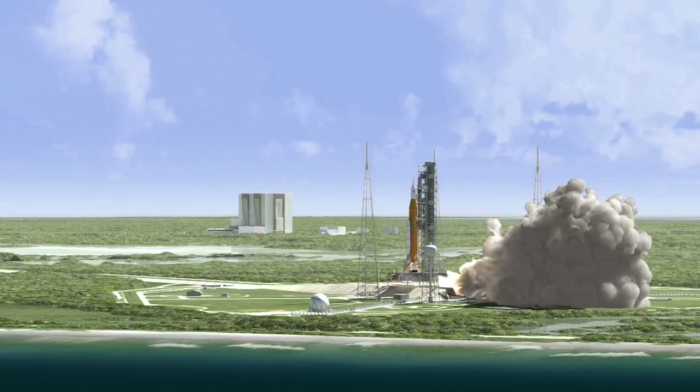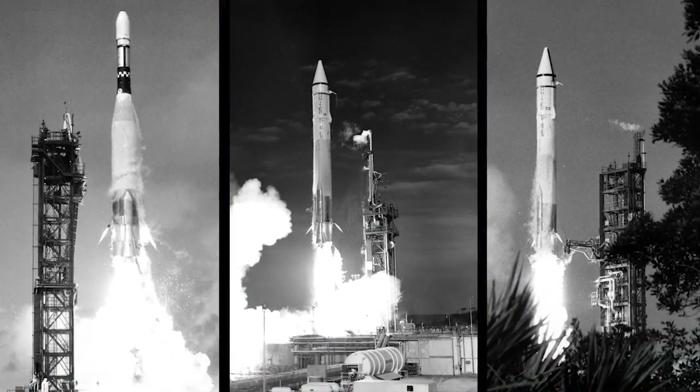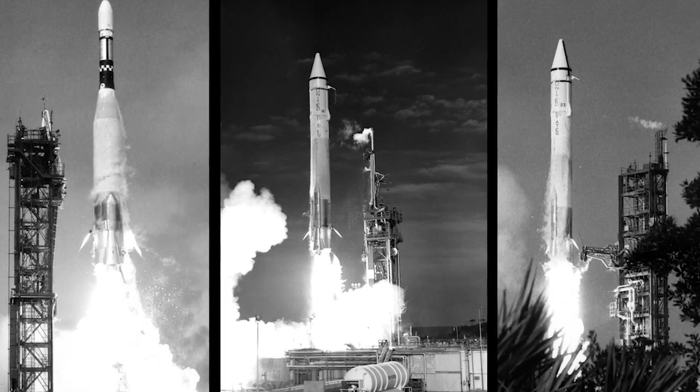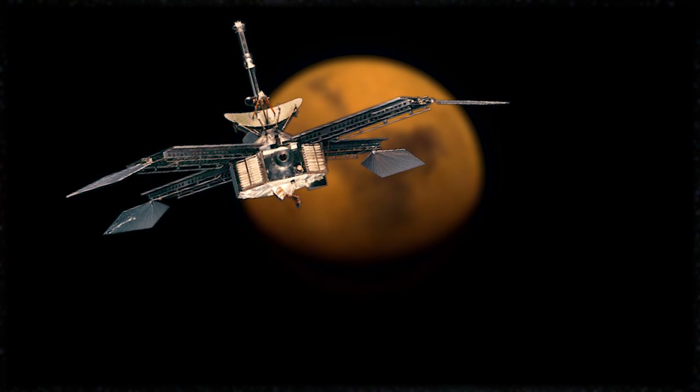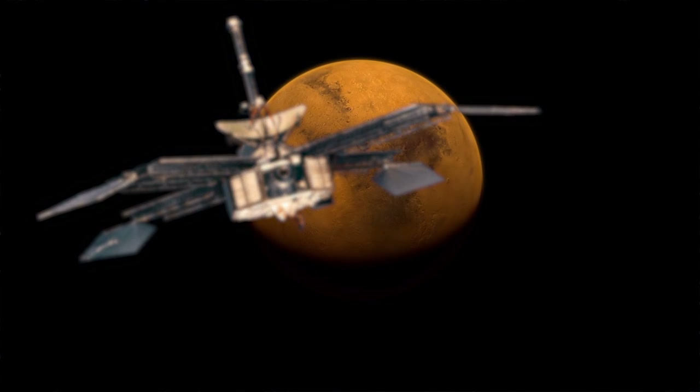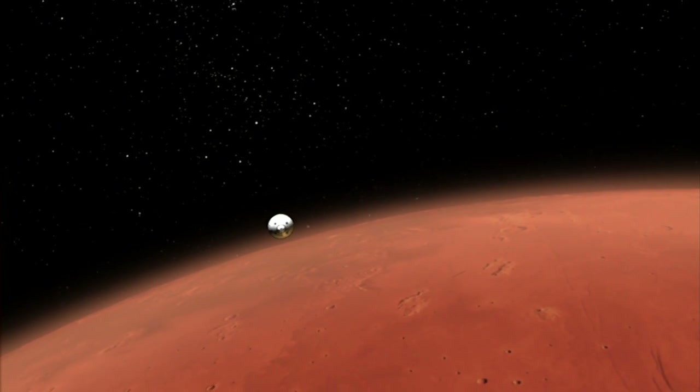This unprecedented effort actually began 50 years ago with increasingly advanced robotic scouts launched from Cape Canaveral Air Force Station — from the Mariner 4 flyby in 1965 to the Mars Science Laboratory's Curiosity rover that landed in 2012.